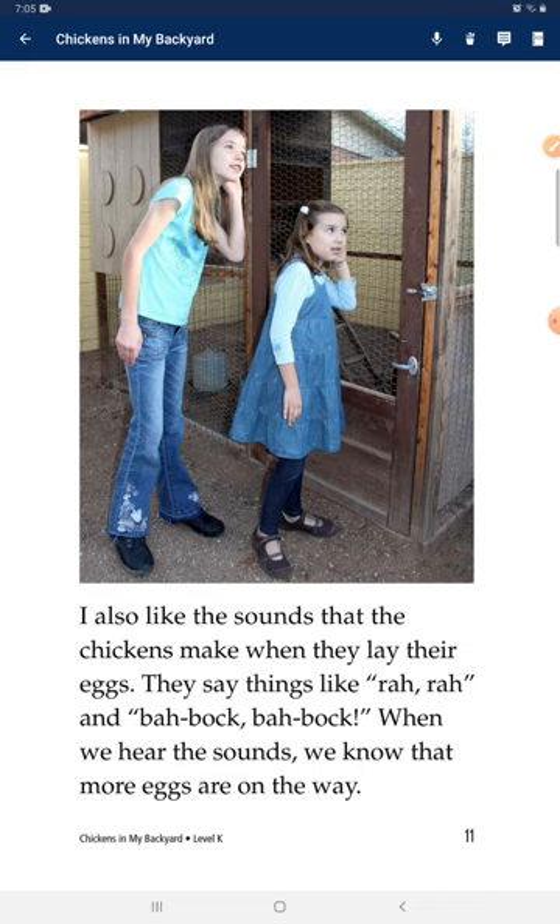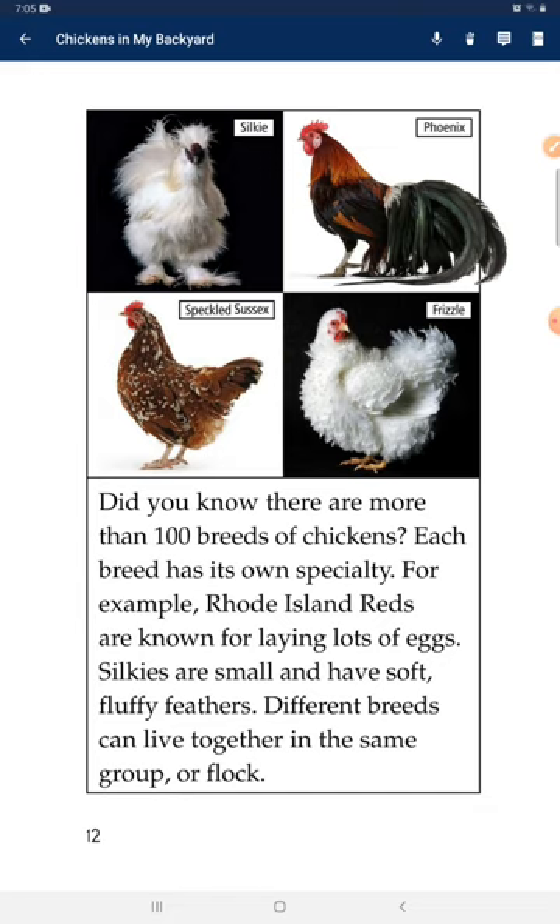When we hear those sounds, we know that more eggs are on the way. Did you know there are more than 100 breeds of chickens? Each breed has its own specialty. For example, Rhode Island Reds are known for laying lots of eggs. Silkies are small and have soft, fluffy feathers. Different breeds can live together in the same coop or flock.